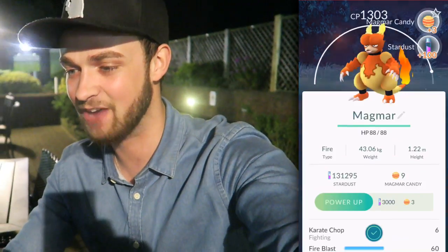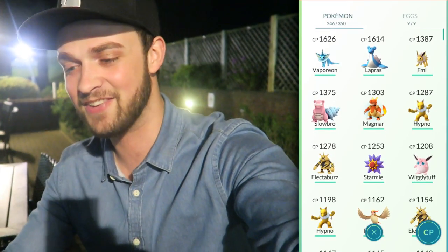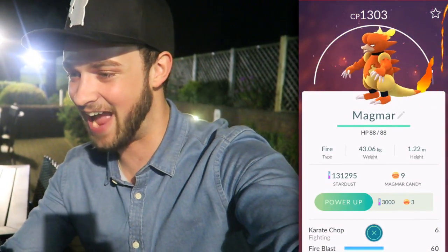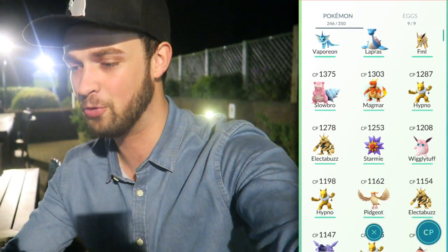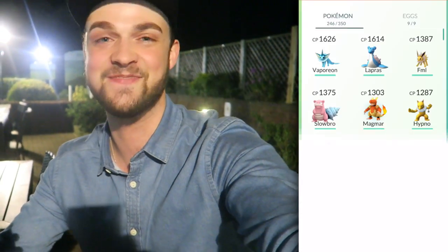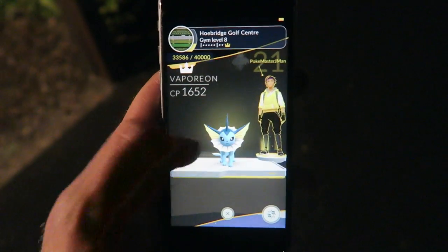An unreal Magmar catch out in the wild. If we take a look at our CP list for all of our Pokemon, that dude comes in at the number 5 spot. He is absolutely menacing. For me, Magmar and Electrobuzz are such awesome Pokemon from Gen 1, and having both of them now in our squad is amazing. There's a gym here, obviously because it's a golf course, and it's a level 8 gym - an unreal gym. I honestly think I can take it down. It's going to take quite a while to battle it over and over, so I'm just going to chill for a little bit. It's 1am, there's actually no one around. I'm going to put a lucky egg on and try to get this gym all the way down to neutral.